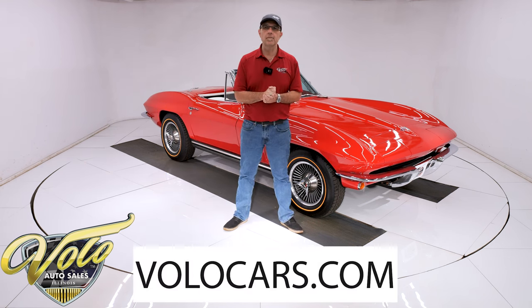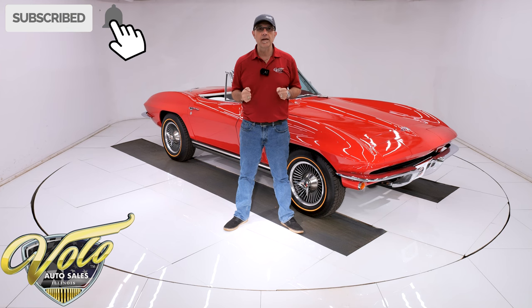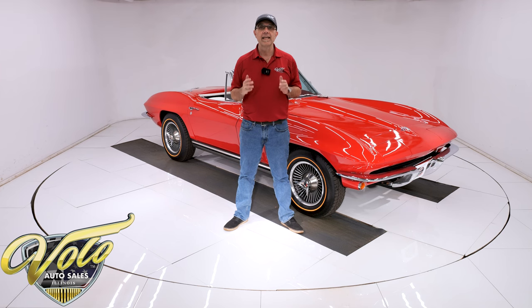Go to volocars.com, and that's where you can read all the information, study the pictures, and that's where you'll find a price tag along with a monthly finance option on every car we have for sale. If you enjoy these videos, subscribe to our YouTube channel, click on the bell icon, and you will be notified when the next video is posted. For right now, join me. Let's go for a spin.